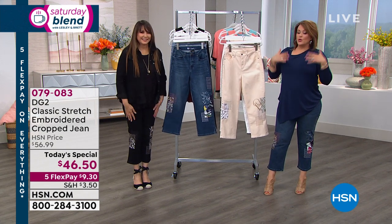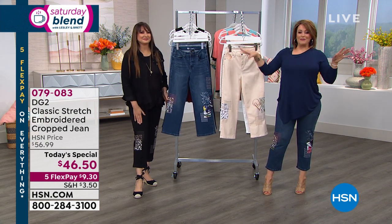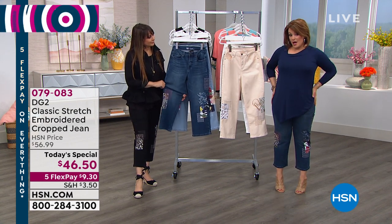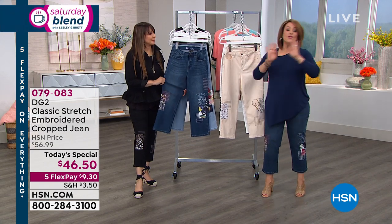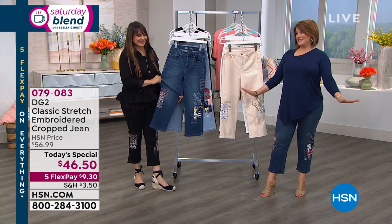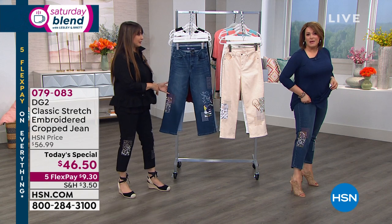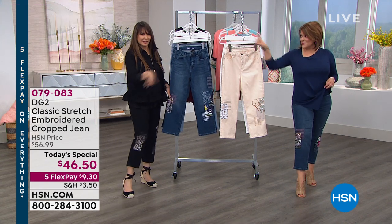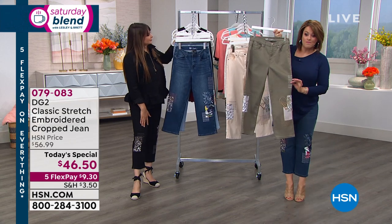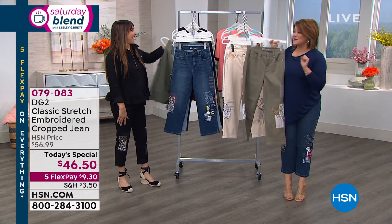It's going to look so good on you, but you've got to put it on. Shop your true size — I'm in a 10, that's my true size. The only thing to overthink is whether you want more colors, because today is the lowest price on a novelty jean we've ever done. Yay, Diane Gilman — you did it again. All six colors are still available, but officially the olive is the most popular and most limited. Item number 079083.